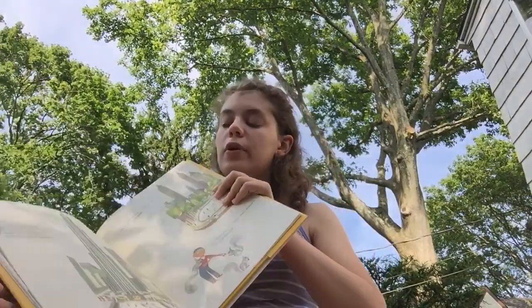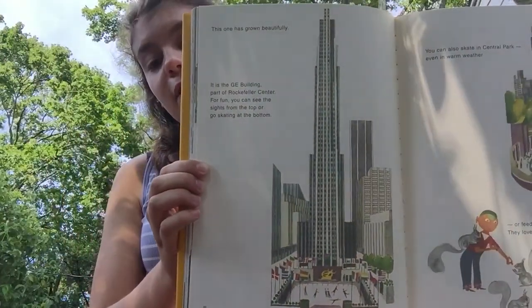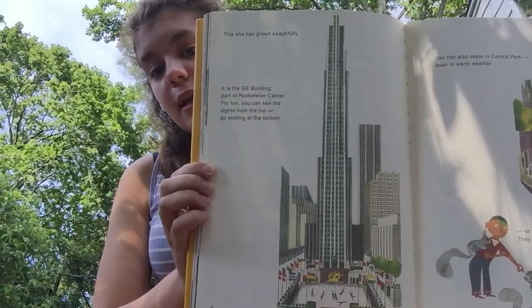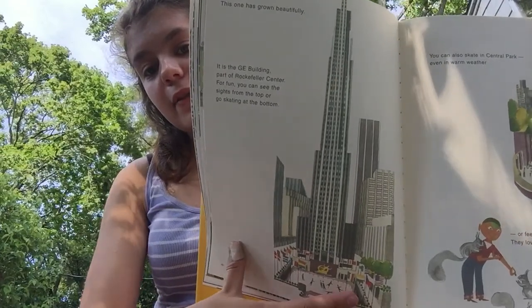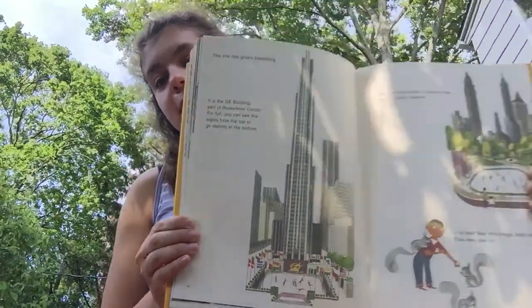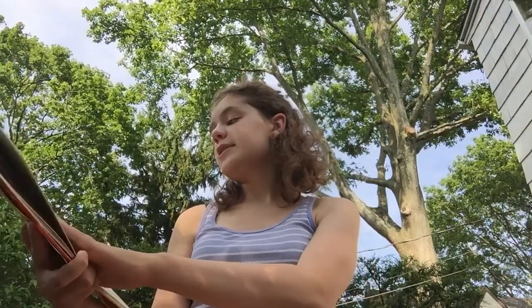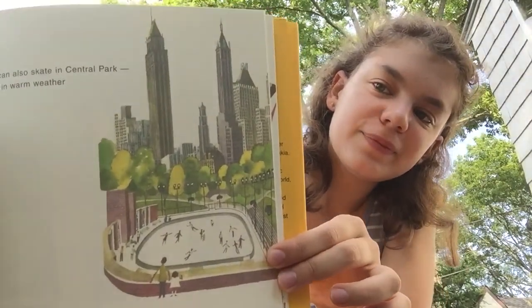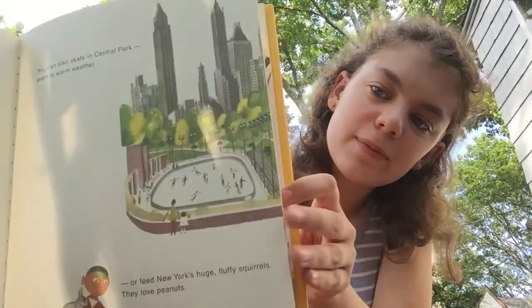Have you ever watched a skyscraper being built? I haven't, but that sounds pretty cool. This one has grown beautifully — it is the GE building, part of Rockefeller Center. For fun, you can see the sights from the top or go skating at the bottom. Rockefeller Center is one of my favorite places in New York City. The ice skating is really neat, and they have all these flags around the circle of the ice rink representing all different countries — just like the United Nations. And they have a big Christmas tree there in the wintertime.